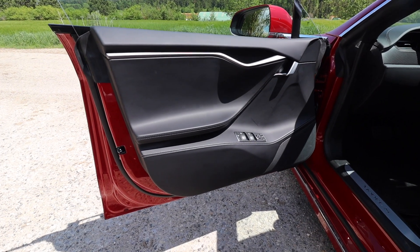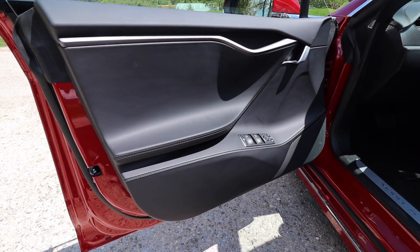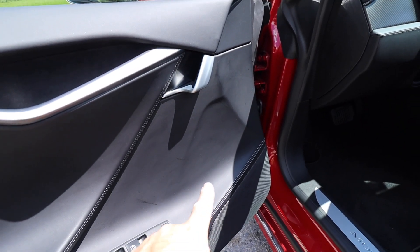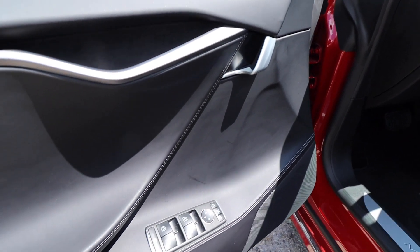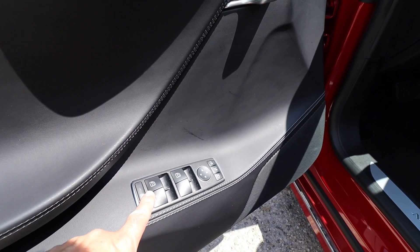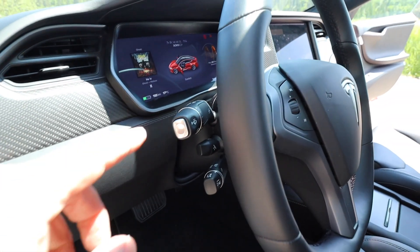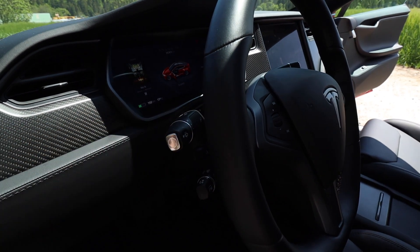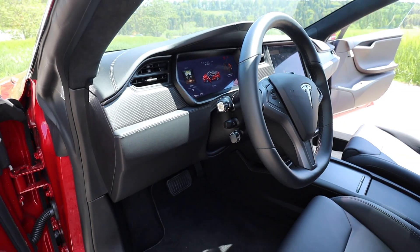I do like the door panels — they look very modern — but there's no storage here, so we're really missing some storage for bottles or other stuff. And these commands look like they're from an old Mercedes. They could have updated that and had something like the Model 3 that would look a little bit more modern.